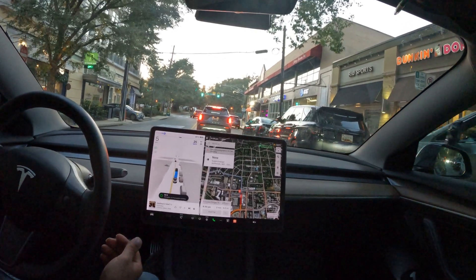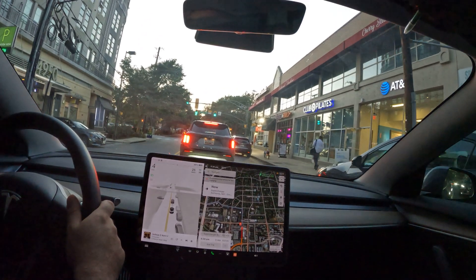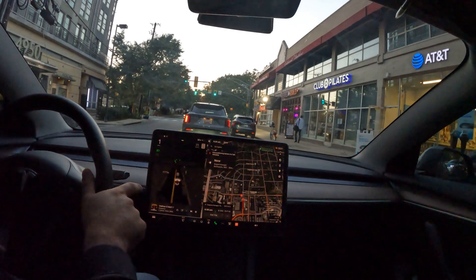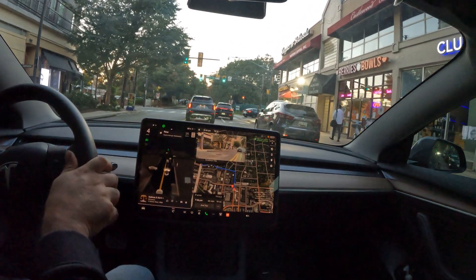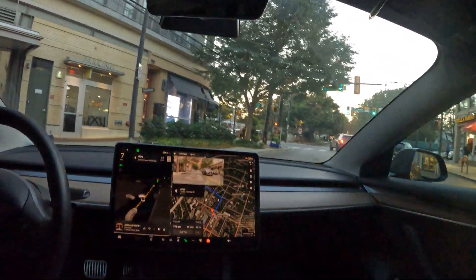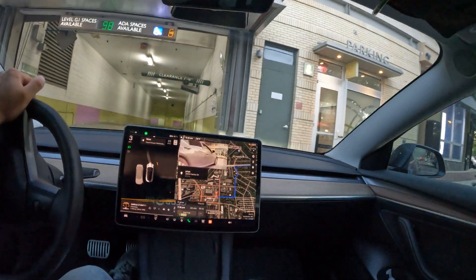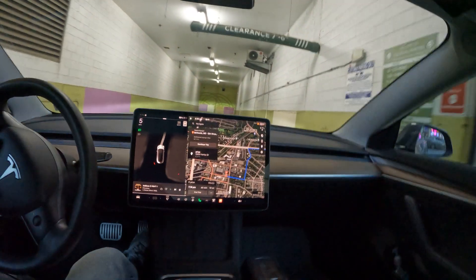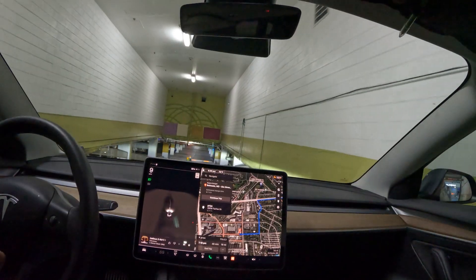The navigation ends here, which means I've got to take over, and boom — it officially became sunset time. Oh man, why are you doing this to me? Now I've got to go in here — this person taking up all the space. Tesla Supercharger this way — alright, cool.